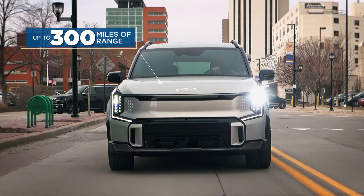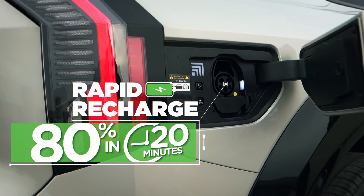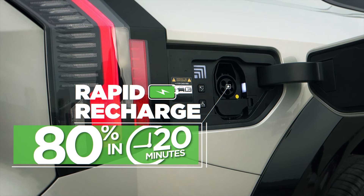How about that range? The EV9 delivers an astounding 300 miles per charge. And if you're short on time, go 0 to 80% charge in roughly 20 minutes.